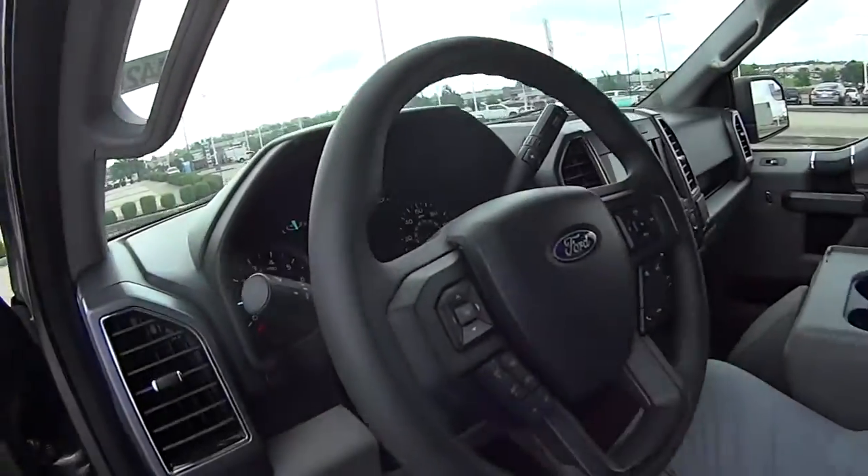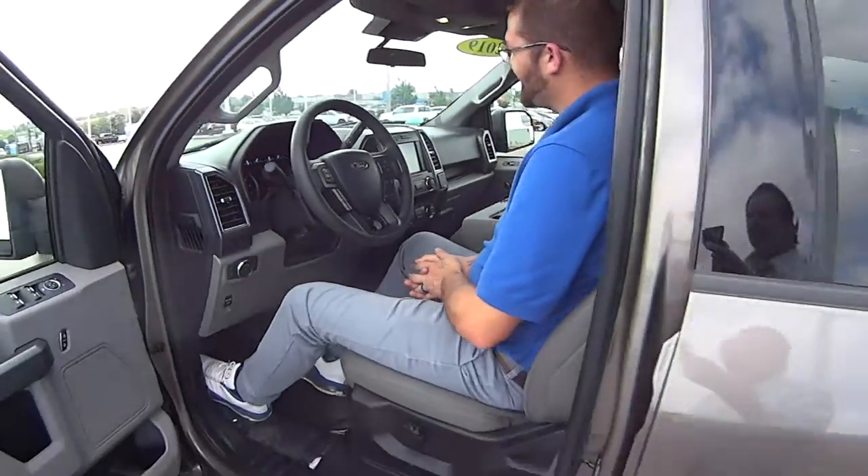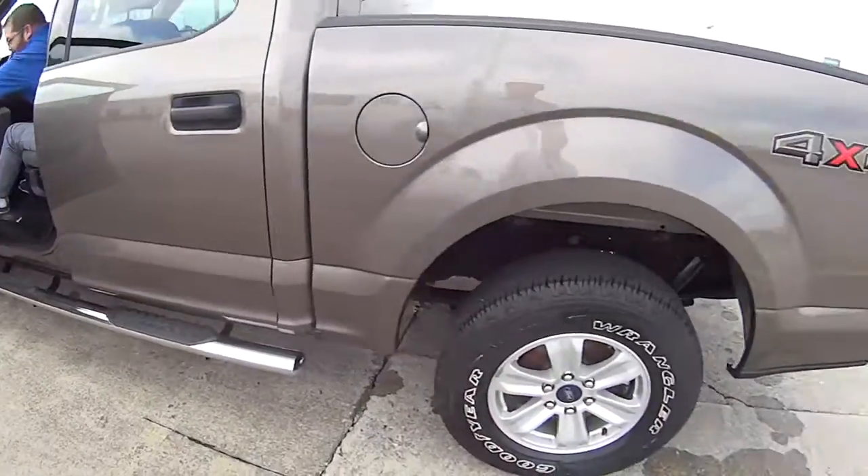We getting ready to take this on a test drive? We are. How many miles? 35? That's not bad at all. All right, I'm coming in. We'll be back in a minute, folks.